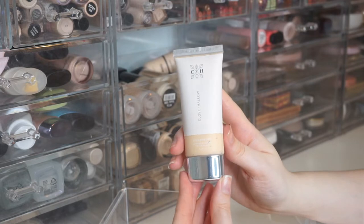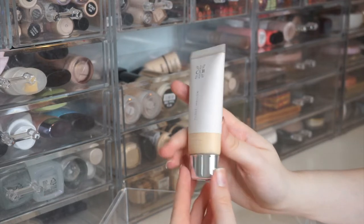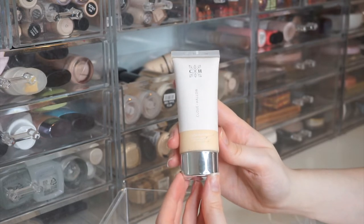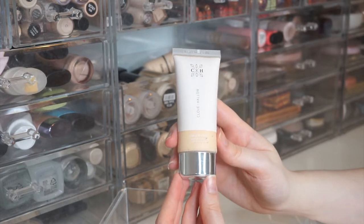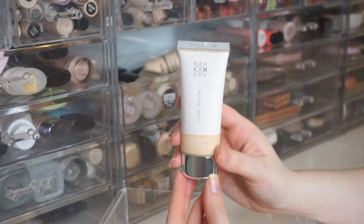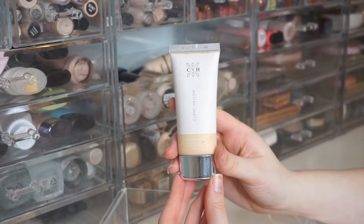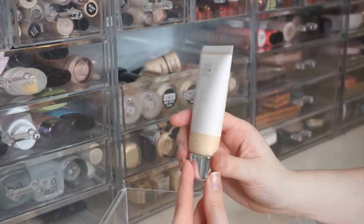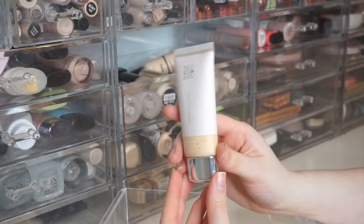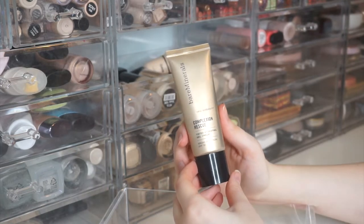Next is the Clove and Hollow Liquid Skin Tint in shade 02, which was sent to me for a collaboration. It blends in really nicely with my skin. I've only used it two or three times so I wouldn't say I have enough experience to give real thoughts on it, but I like the lighter coverage.